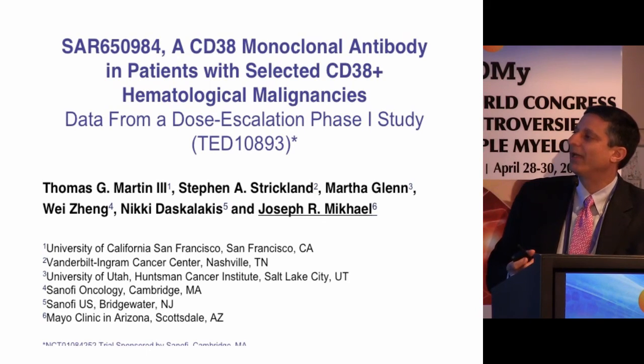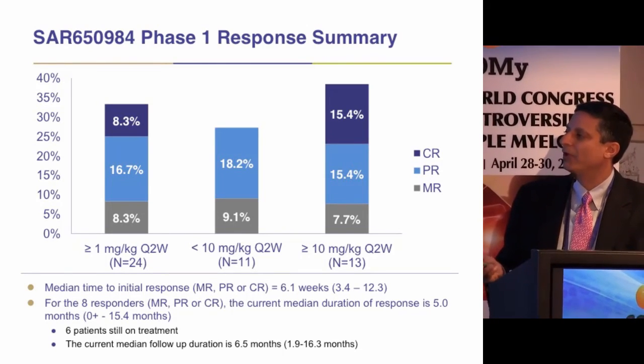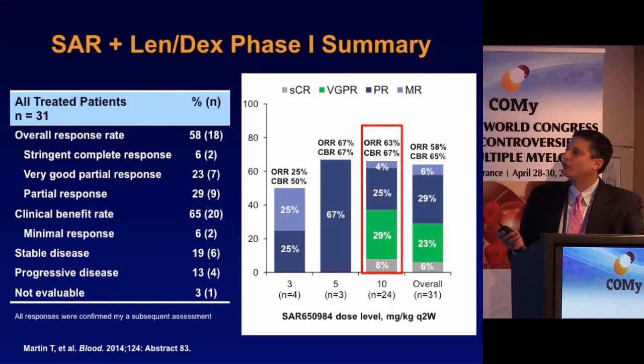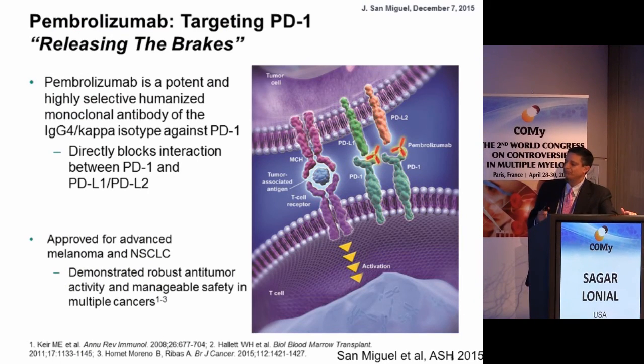The other anti-CD38 antibody with significant data is isatuximab (SAR compound). Phase 1 data shows roughly 30-37% response rate at the advancing dose of 10 mg/kg every two weeks. As with other antibodies, isatuximab can be combined with len-dex, showing significant improvement in overall response rate. Notably, many of these patients were resistant to lenalidomide at study entry, suggesting the combination can potentially overcome drug resistance.